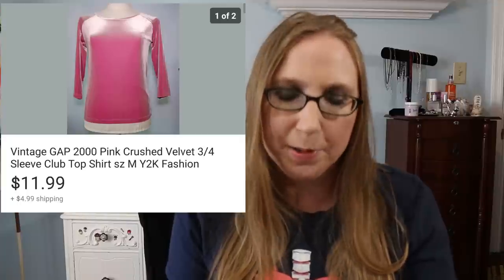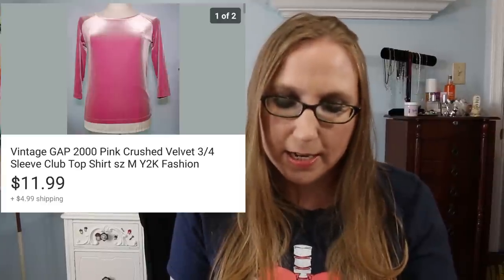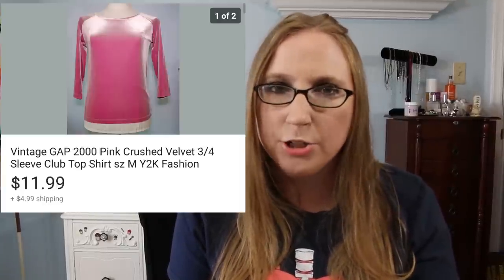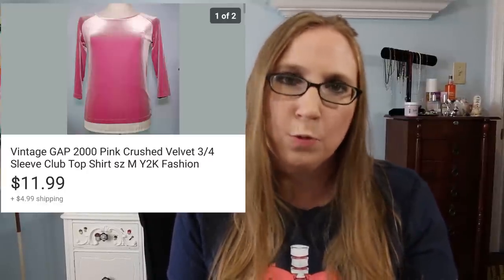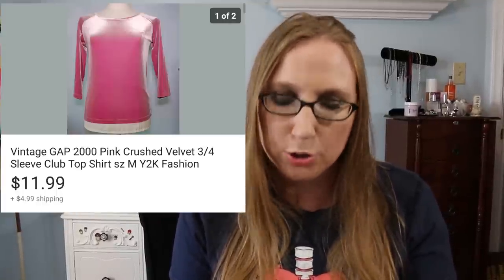I sold a Gap Velvet shirt — this one was older, I believe from the early 2000s, and it sold for $11.99. I put Y2K Fashion in the title since it was from the early 2000s. Some Y2K fashions do sell well — that one not so much, but if you sell clothing a lot, go on eBay, put in Y2K, go to the clothing category and get an idea of what's selling. I sold a pair of shoes with that in the title and they went for a lot of money.